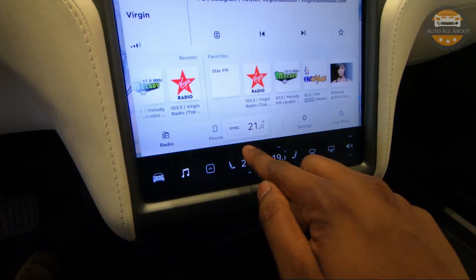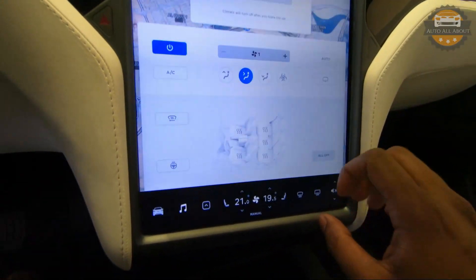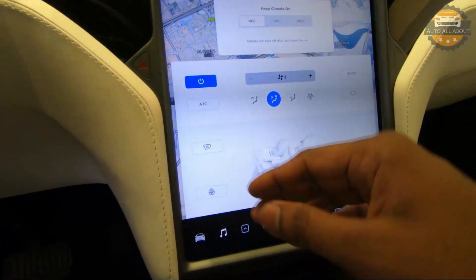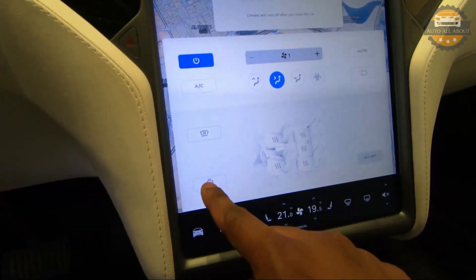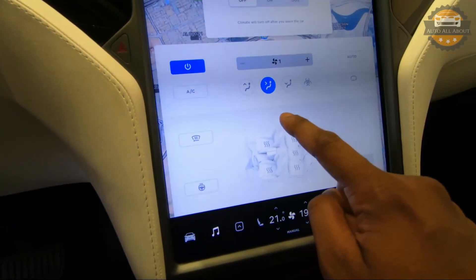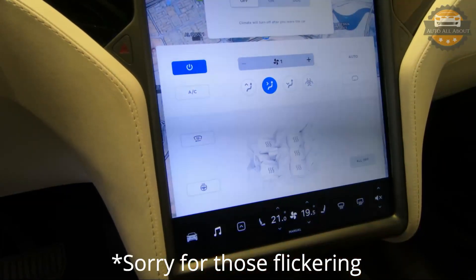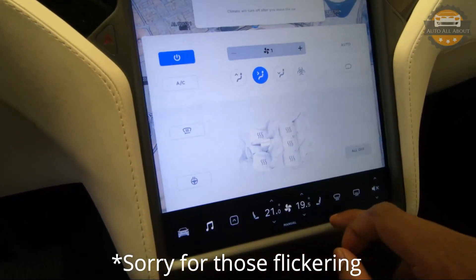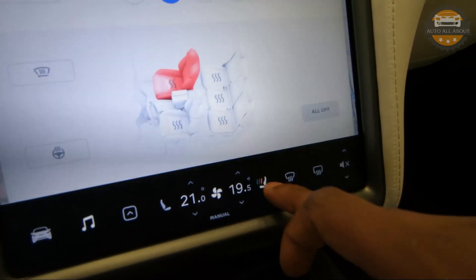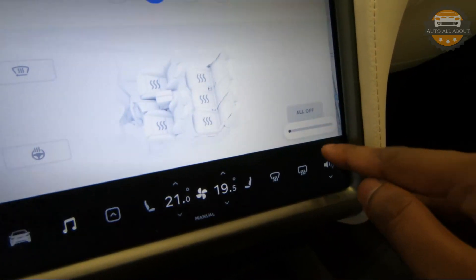We have climate control here. You can use the arrow buttons to adjust temperature directly, or press the fan button to go to the main air conditioning control page, where you can set different AC modes, heated seats, and heated steering wheel. For example, pressing the heated seat button for the passenger shows different levels and it turns off automatically. There are also defrost buttons and volume buttons.